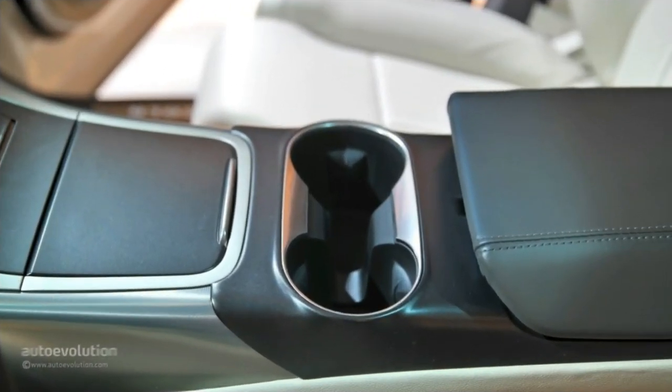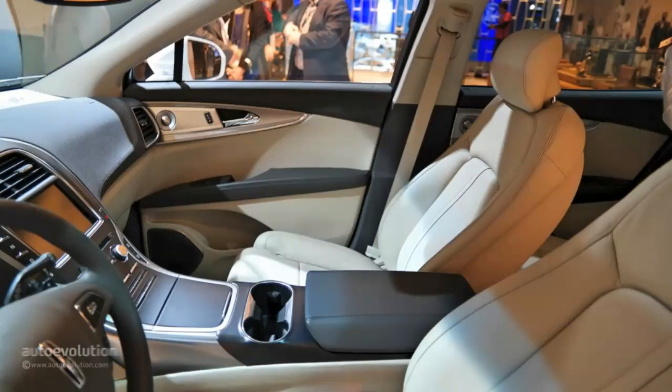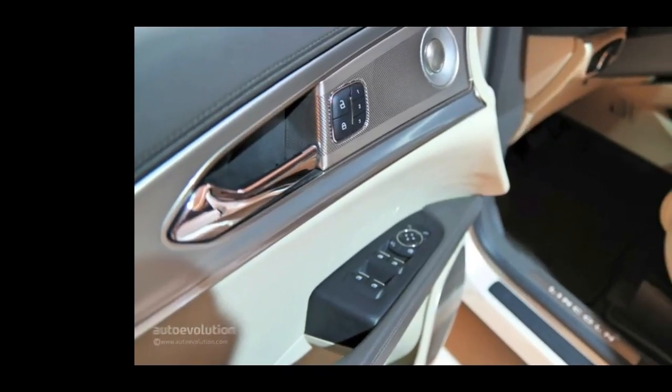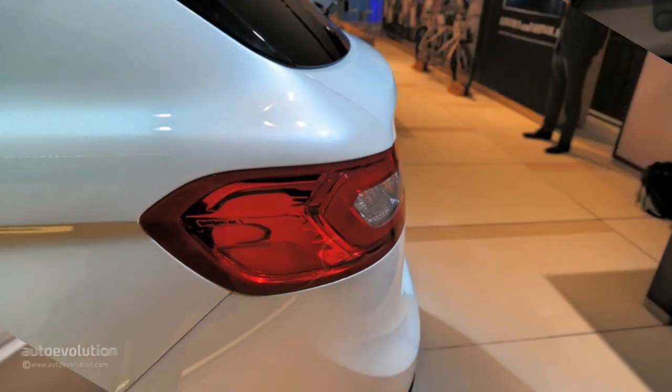I confess I'm a big fan of the split-wing grille of the modern crop of Lincoln models, but the highlight aesthetic feature of the front fascia comes in the form of the optional adaptive LED headlights. If my imagination isn't playing tricks on me, the cluster's arrangement resembles a little to the eyes of a bird of prey, giving the 2016 MKX a majestic persona.